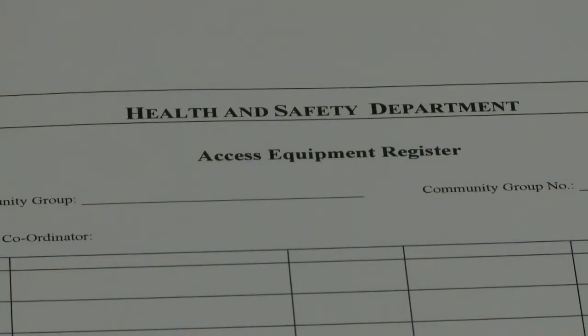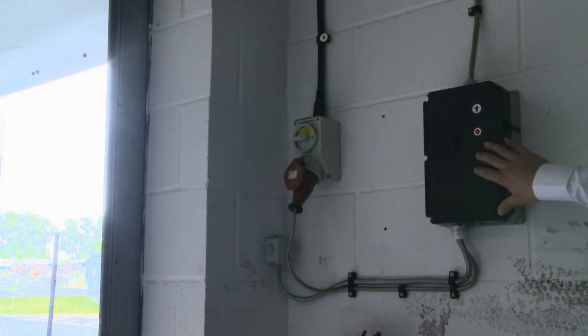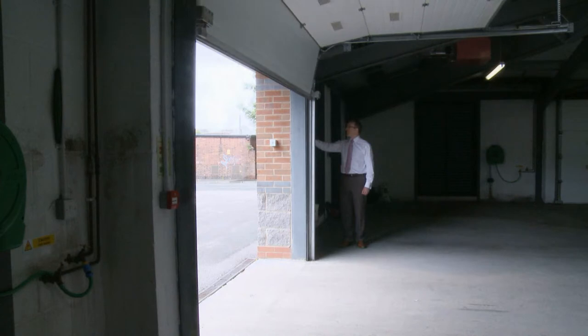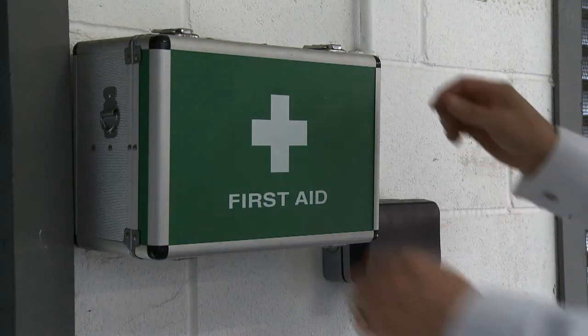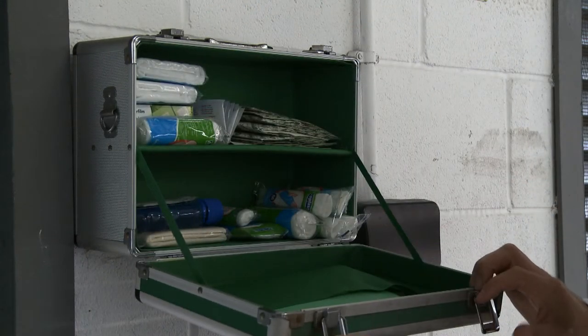In each premises there is a health and safety file containing risk assessments particular to that building, amongst other documents. All maintenance records — for example, for the roller doors — will be stored here. There will also be an accident book which you must complete should you have an accident, then give this entry to your manager. Check the first aid box regularly to ensure all required items are in place and in date.